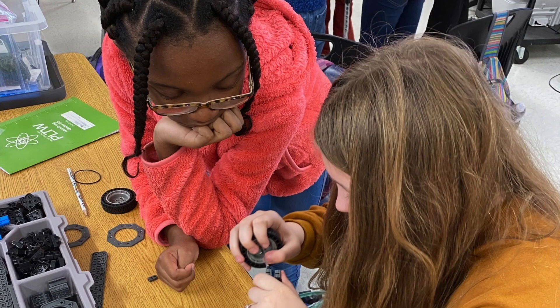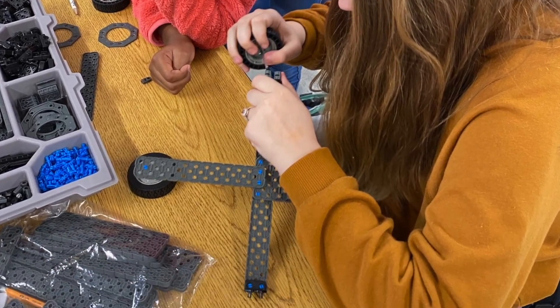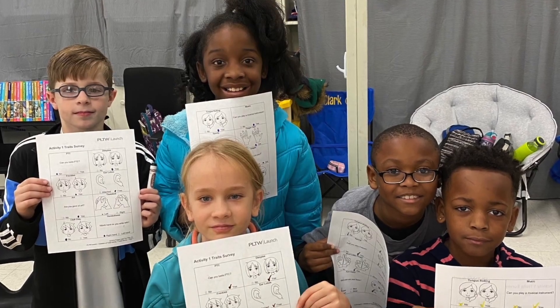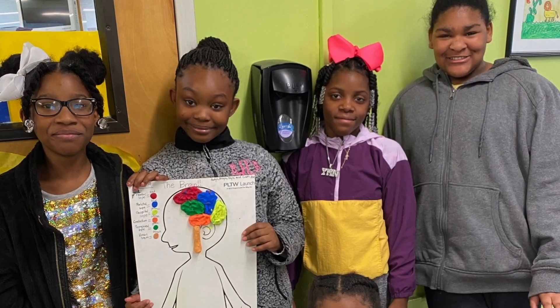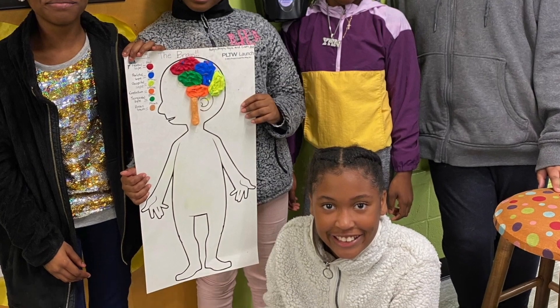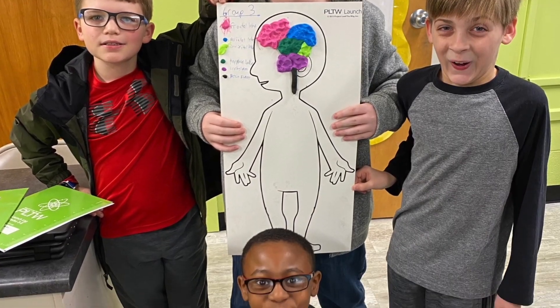During the 19-20 year, 3rd through 5th grade students participated in engineering work during gifted classes and biomedical science exploration in specials classes. PLTW has engaged our teachers, students, and community, and we would like to showcase some of the work taking place in our classrooms.